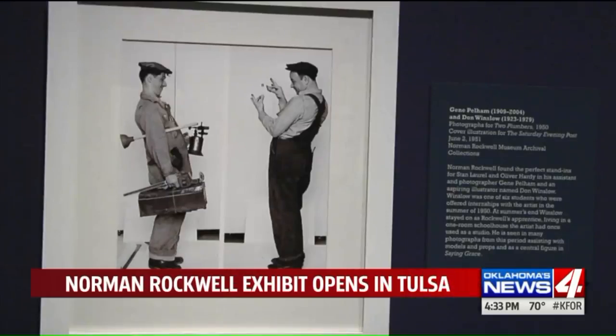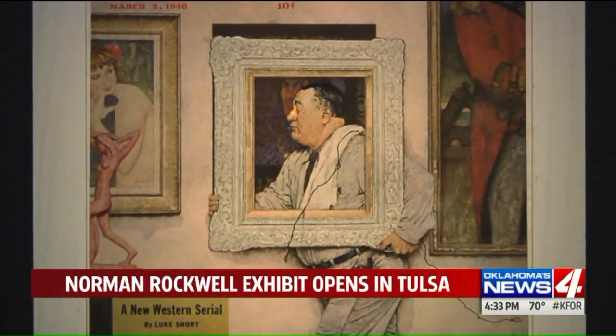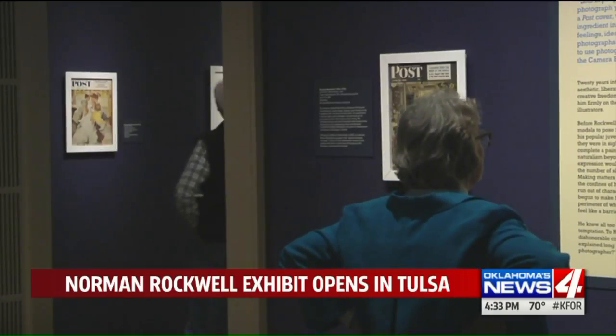We are in the Norman Rockwell Behind the Camera exhibition. Norman Rockwell's creative process started with an idea, which would end up on the cover of weekly magazines seen by millions. These are all Norman Rockwell's ideas and he's actually bringing them to the post for them to put on the covers. And he was really good at it. Rockwell produced 323 covers during his career.